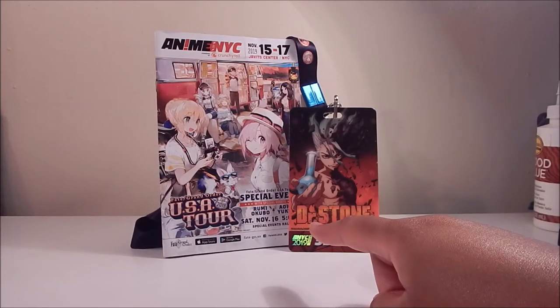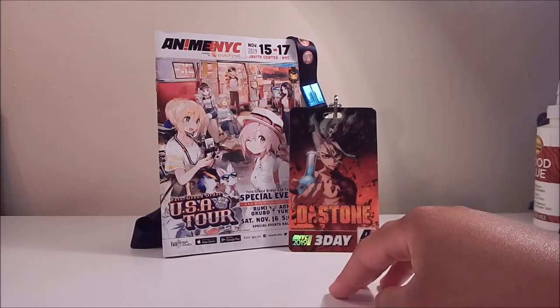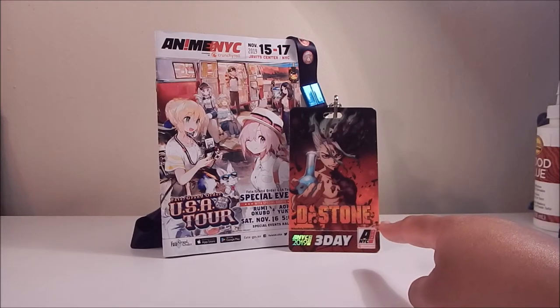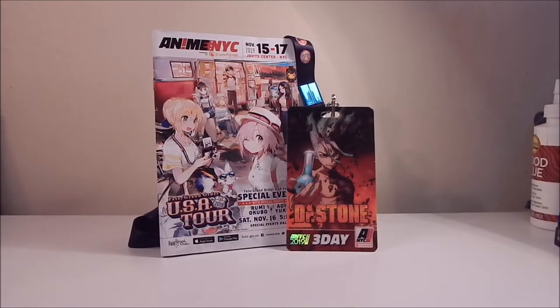It's a really cute booklet. I love the artwork on the front cover — it features characters from the mobile game Fate Grand Order, which was having the final stop for its USA tour for the year. Also, here was my badge — a three-day pass featuring artwork from Dr. Stone. I'm not really familiar with that anime but I think the art looks pretty cool.